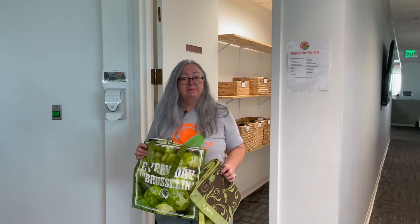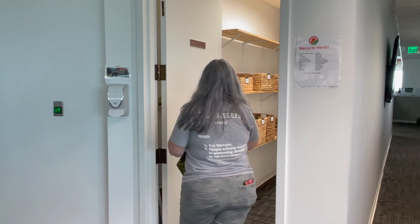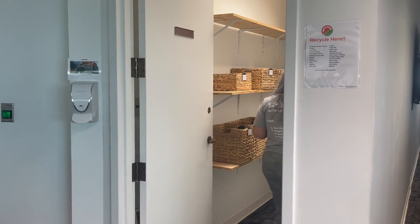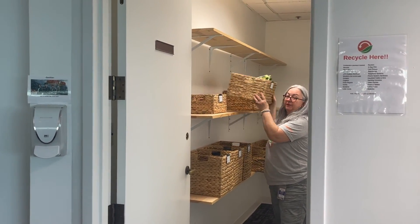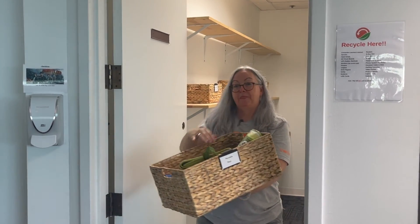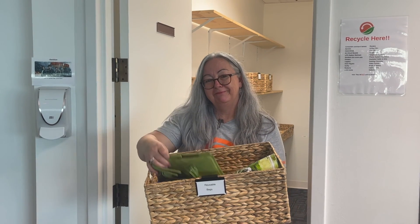We have found a resource that will take all of these bags. They'll distribute the usable ones to fixed and low-income families ready to start a reusable bag habit, or they will recycle them into new, useful products through partnerships with artists, crafters, and non-profit organizations. So Nosters, bring us your tired, your poor, your huddled masses of bags, and we will do the rest.